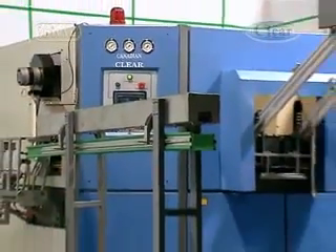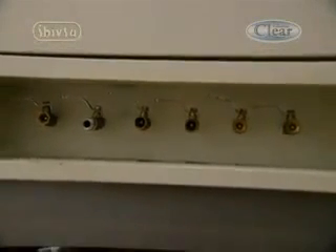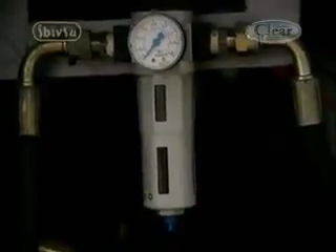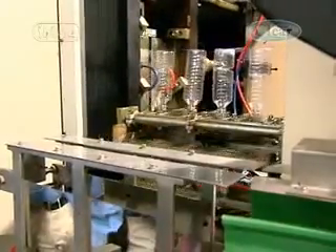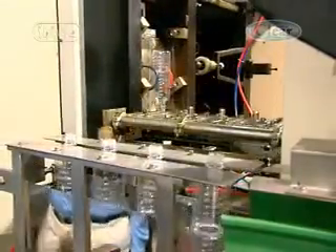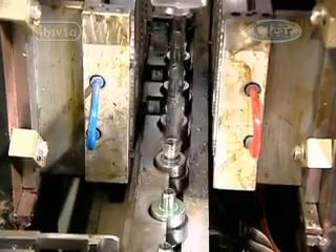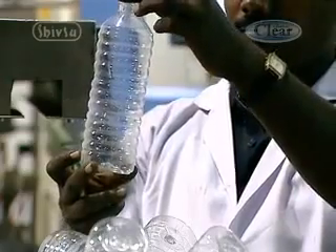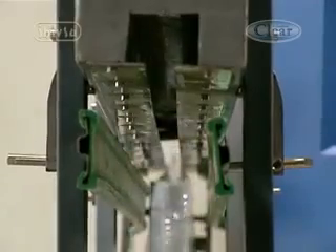Installation of this machine is very simple, as it requires only one single input airline and power line to be connected. The machine is built with a filter regulator and lubricators to provide quality air to the pneumatic valves for ensuring long life and fault-free operation. A unique locking system prevents any slight opening of the mold during high-pressure blowing operations, ensuring no visible mold parting line on the bottles produced.